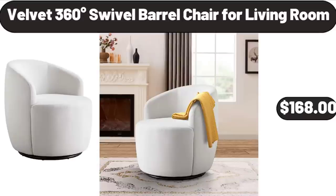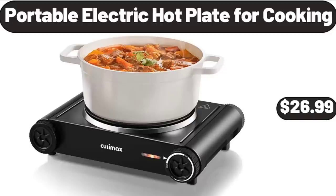Velvet 360-Degrees Swivel Barrel Chair for Living Room, $168. Portable Electric Hot Plate for Cooking, $26.99.